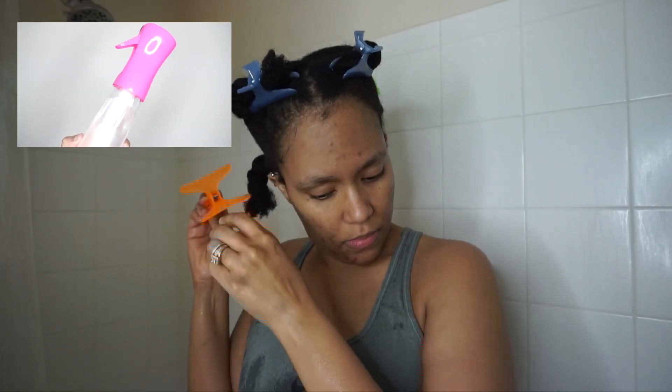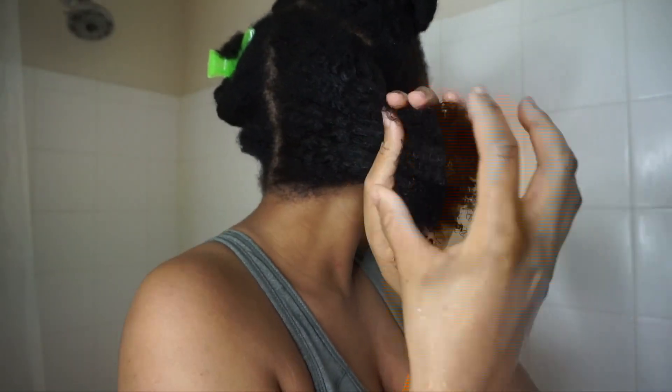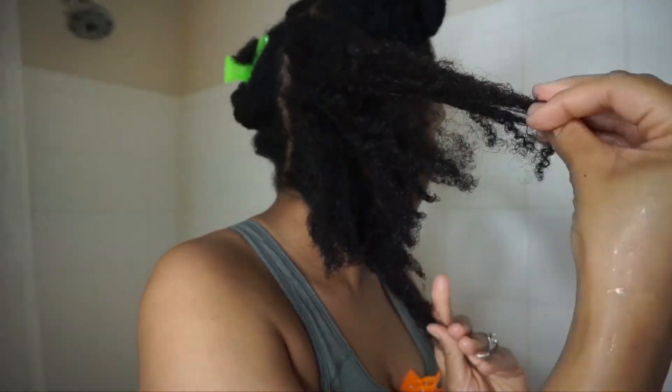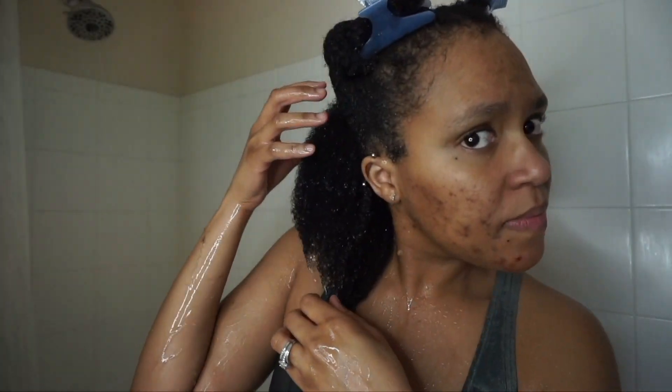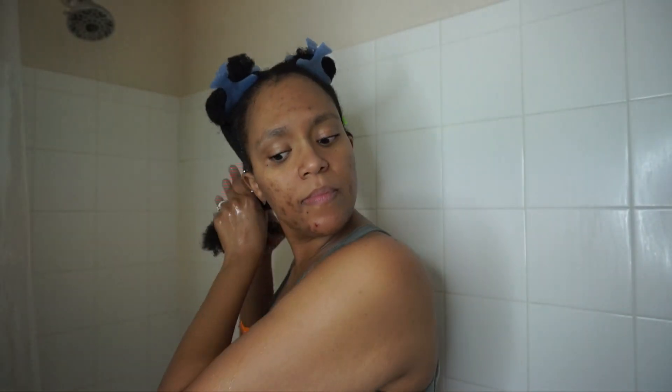Starting off, I pre-pooed my hair but this time I only did my ends. I went in with this spray mist bottle and then applied the Myel Organics rosemary mint scalp and hair strengthening oil. This wasn't a poll because I don't keep many oils, so I just went ahead with this one specifically, then rinsed it out.